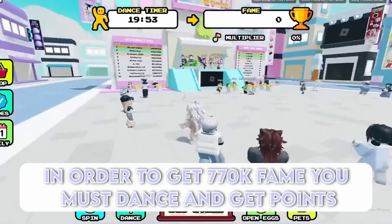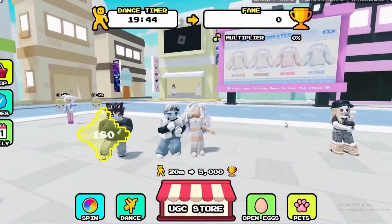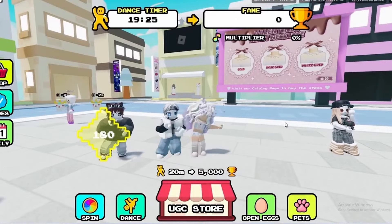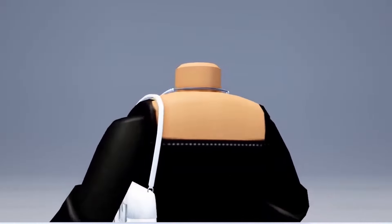In order to get 770k fame you must dance and get points. Here is the cute necklace. There are only 1500 of this necklace so hurry and get it.